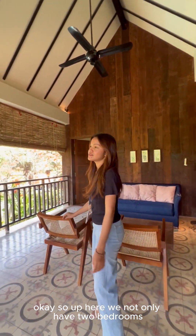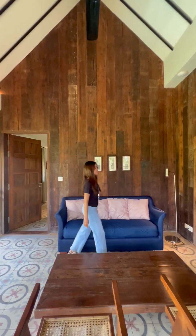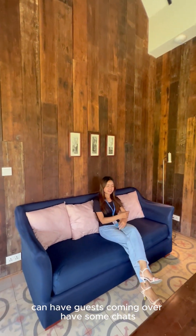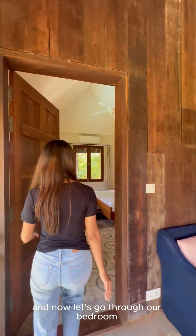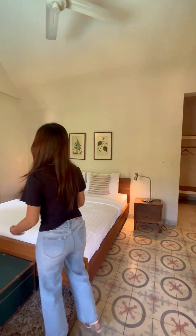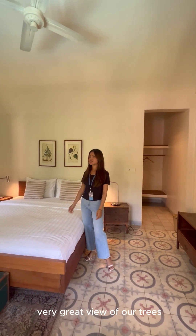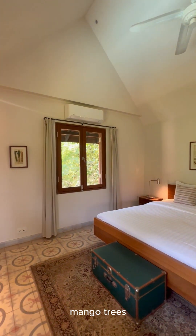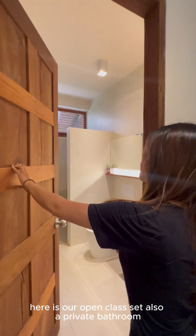So up here we not only have two bedrooms, but we also have another living room — you can have guests coming over and have some chats. Each bedroom has a very great view of the trees around, like bamboo trees and mango trees. There is also an open closet and a private bathroom.